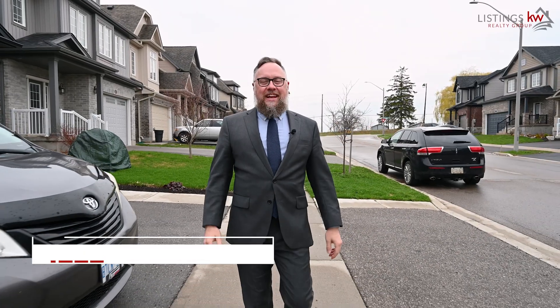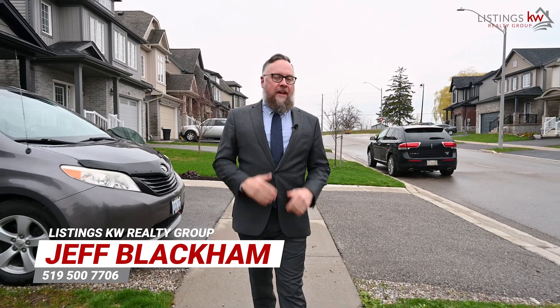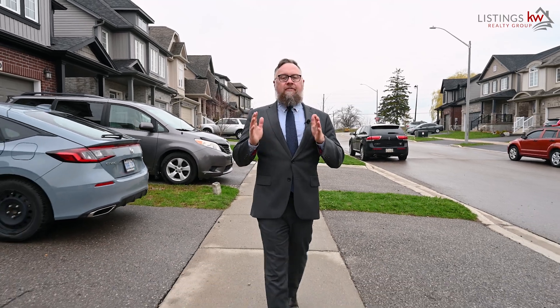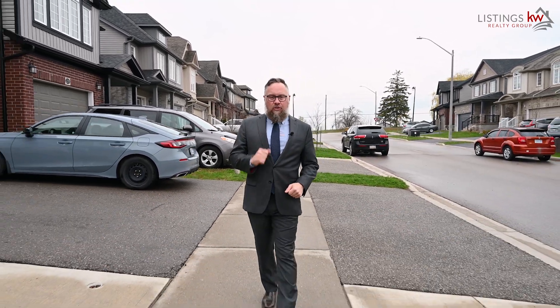Hey, it's Jeff Flacken with the Listings KW Realty Group. One of the biggest challenges facing our upsized family buyer dynamic in today's marketplace is finding the right family property in close proximity to all the amenities that align with the family's needs.